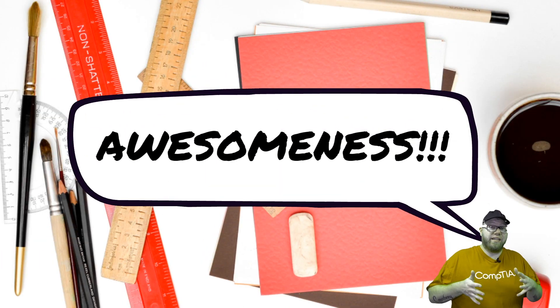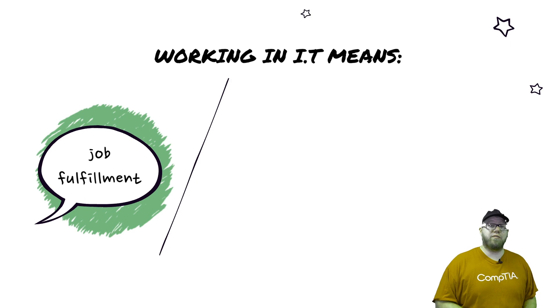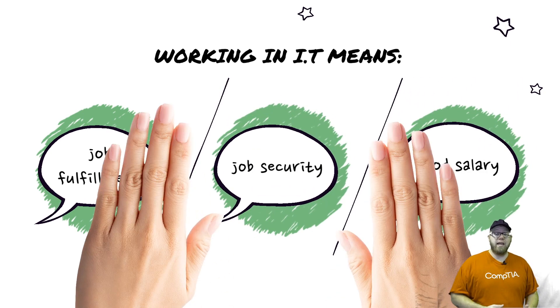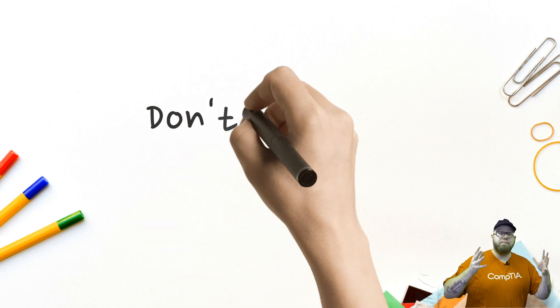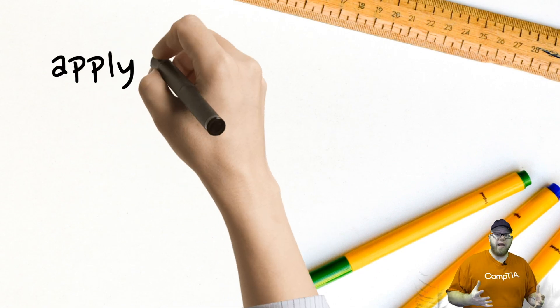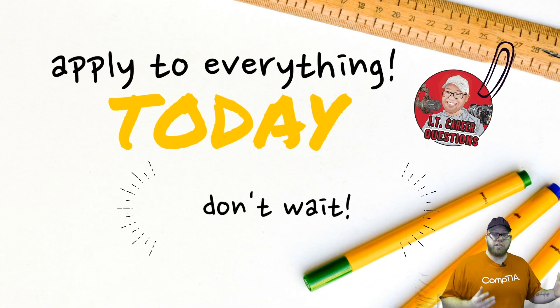The whole point of applying to everything, regardless of the requirements for entry-level positions, is that there could be something that specifically stands out within your resume, or maybe you've developed a perfect cover letter that grabs their attention. They bring you in for an interview, and from there you could nail that interview and get hired into one of these entry-level jobs.